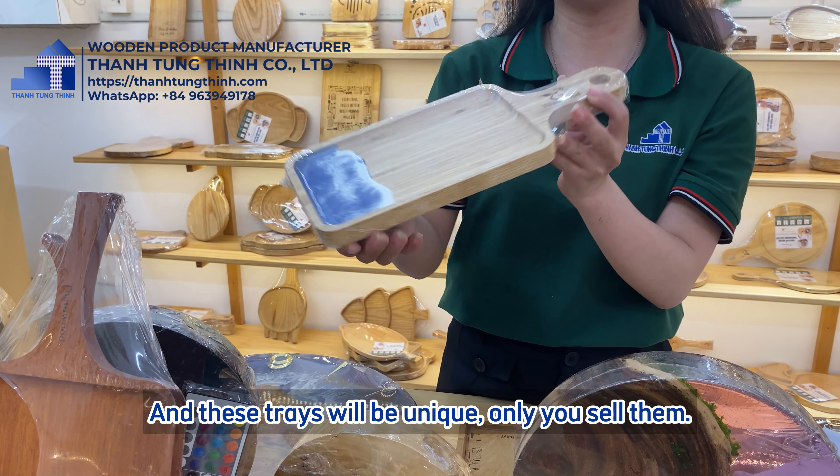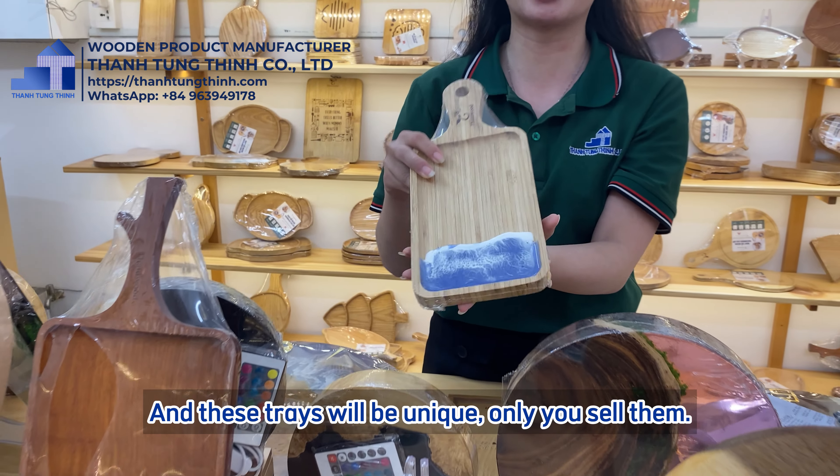We have over 1,000 trays besides. If you want to see more designs, contact us.